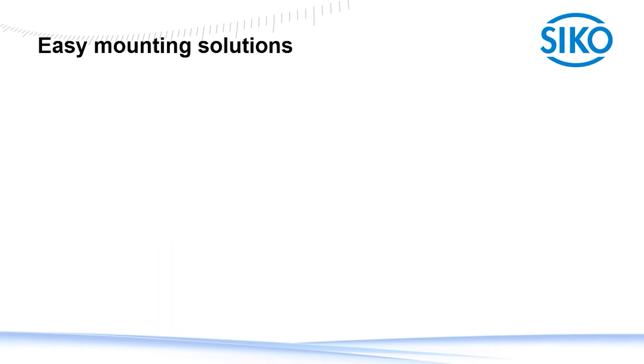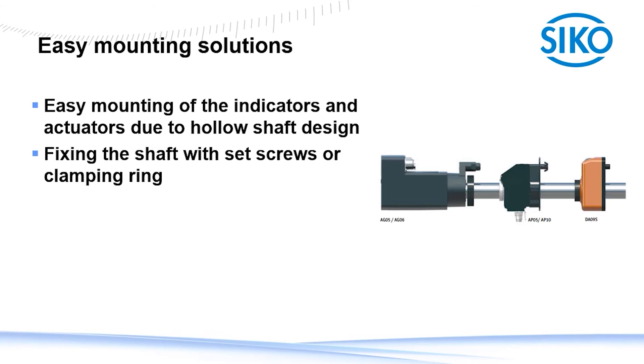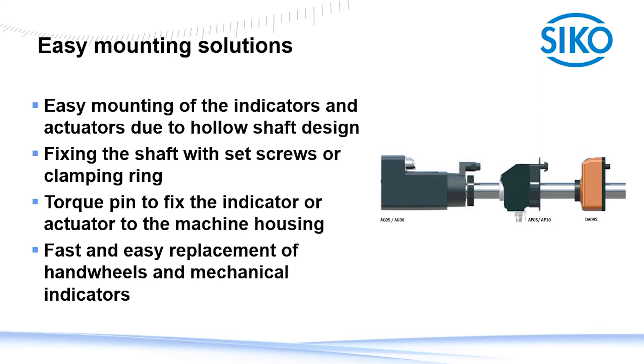After talking about the EZ integration on the control side, we would also like to point out the easy adaptation of the mechanical part itself. The hollow shaft design of the indicators and the actuators allows an easy and fast mounting process — simply tightening the Z-screw of an indicator or clamping ring of an actuator to the shaft. The torque pin design keeps the indicators and actuators in place and prevents the device from spinning. As you can see in the picture, replacing an old hand wheel or mechanical indicator is straightforward due to the same footprint design of the different devices.